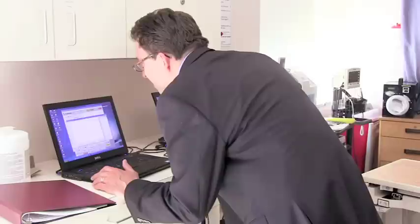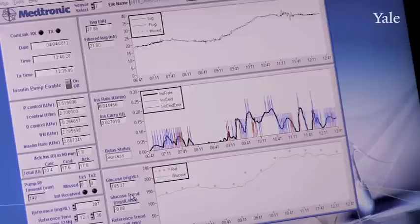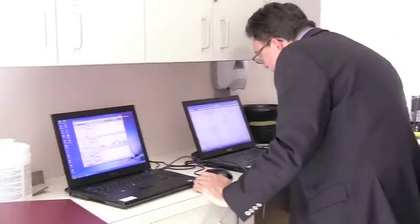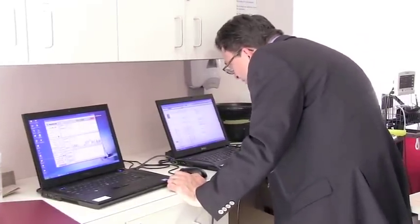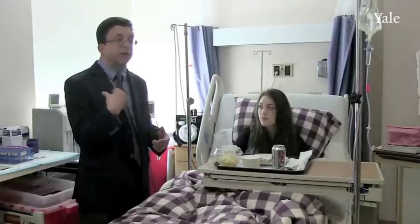Instead of manually determining the insulin doses, in an artificial pancreas the doses are calculated automatically in an ongoing fashion every minute, based on the glucose or sugar levels that are being continuously read from a little sensor device that the person with diabetes wears.